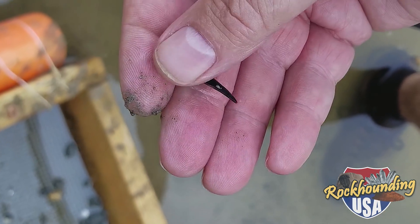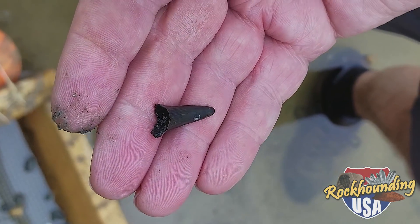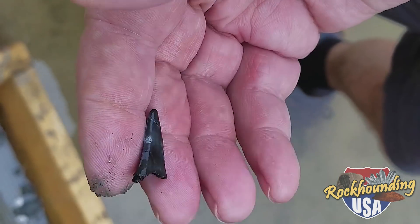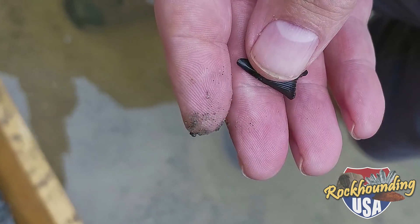A little bit of early success. Fred put about a dozen scoops into the sifter and pulled out this nice little guy. Look at that — beautiful. That's what we're talking about. Shark's teeth here at 20 Mile Creek.